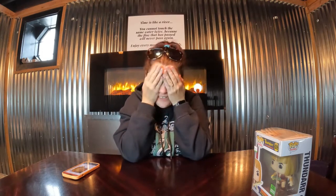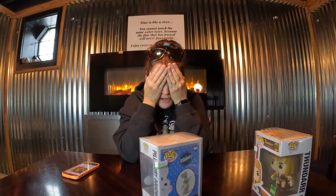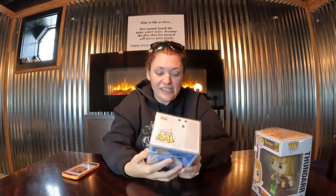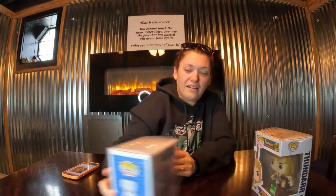Three, two, one, go! She made that noise and I knew it — he has an Easter egg out of an Easter basket.